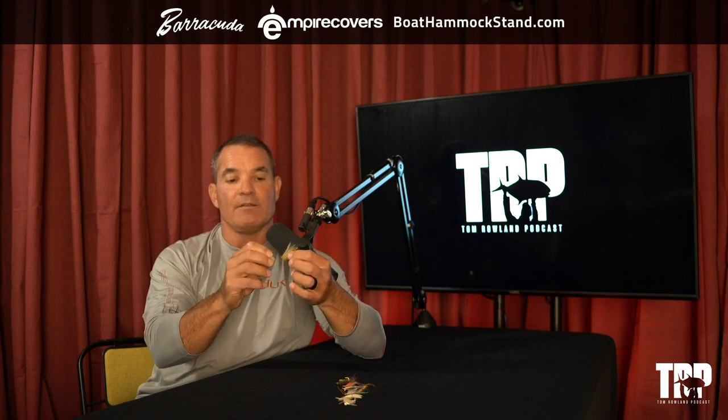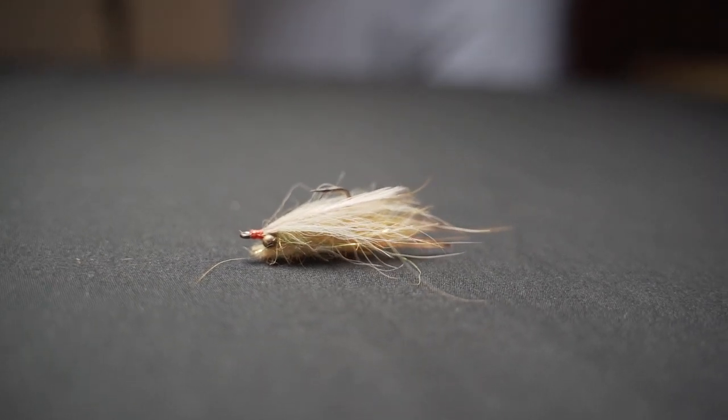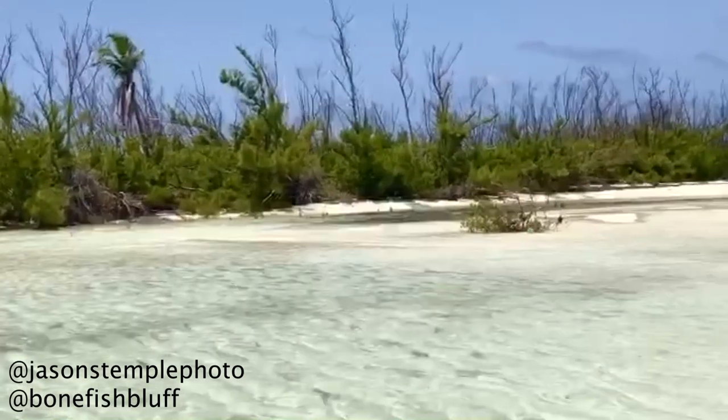The more material you have on a fly, the more it acts like a parachute and won't sink as fast. This one has a lot of dubbing, something like hare's ear dubbing, a couple of feathers, a wing, a tail, and bead chain eyes — which are very light. Not only does this fly not have much weight, it also has a lot of material keeping it from sinking fast. I'd choose this fly in very shallow water where I want the fly to hit the water softly and sink slowly.